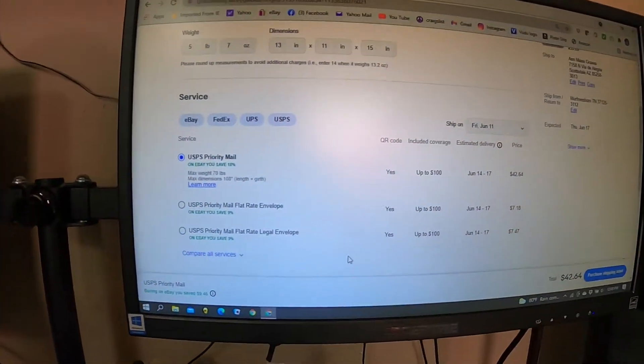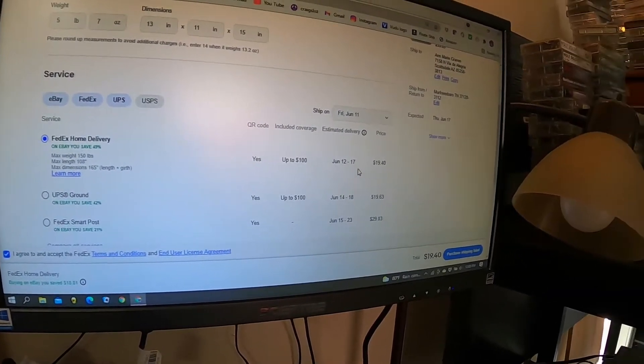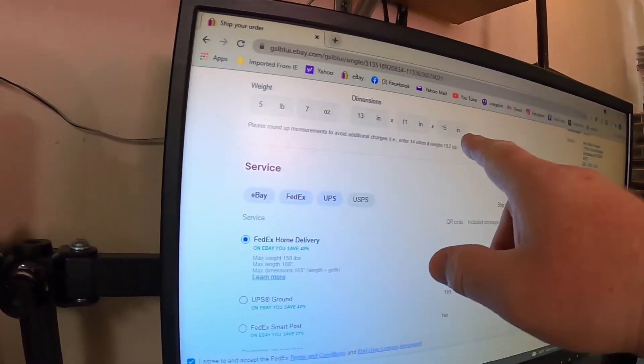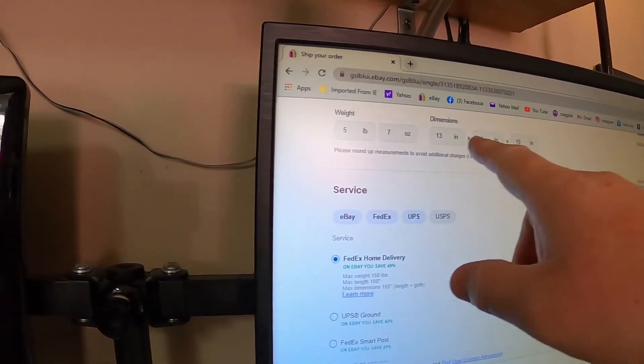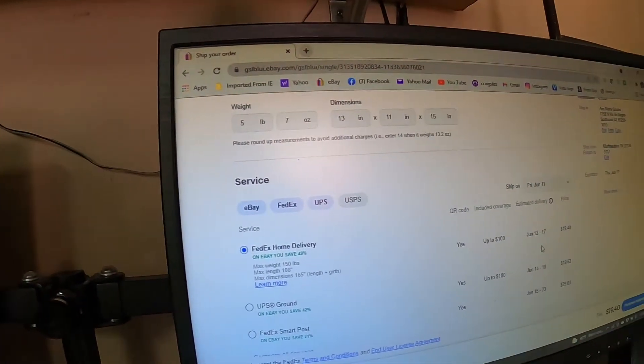Let's look at this real quick — FedEx is $19.40, which I do not recommend. If you've seen John over at Flipping Ain't Easy, he's done a lot of videos on FedEx. No matter how you put in the weight and dimensions, and he's done a video showing this.